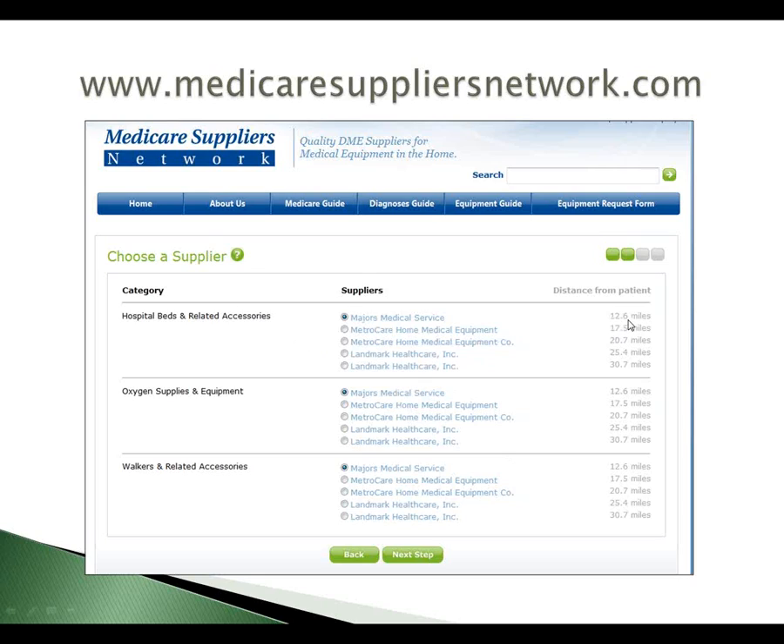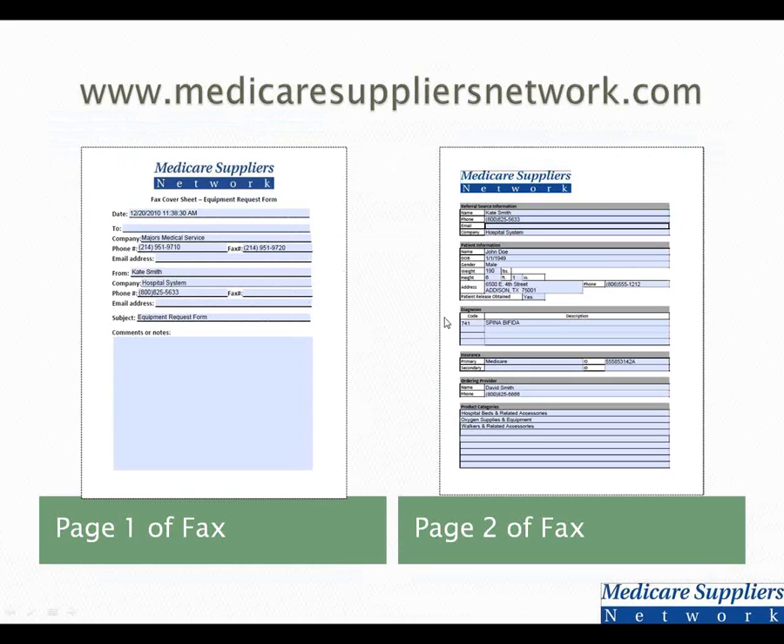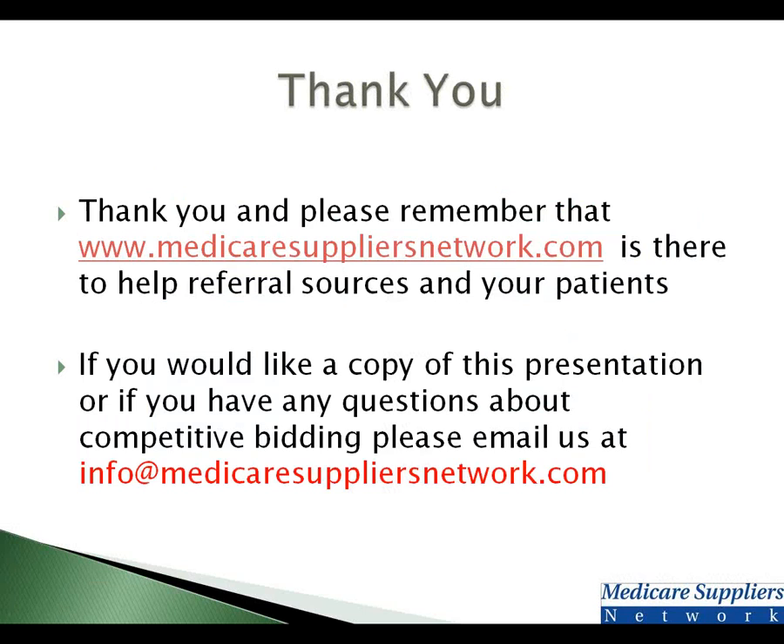The results are driven by who is closest to the patient, and as a default it shows the supplier that can provide the most equipment. In this instance, Majors Medical Service can supply the hospital bed, the oxygen, and the walker, and they're only 12.6 miles from the patient — so you can use them for everything. Or if you prefer to give the oxygen to Landmark and the walker to MetroCare, you can do that — it's up to you. You click 'Next Step' and two PDFs pop up that you can print. One is a fax cover sheet; the other has all the patient information and necessary details to support and start the process. You can give a copy to the patient so they know who will be calling them, fax the order, and put it in the patient's file for documentation.